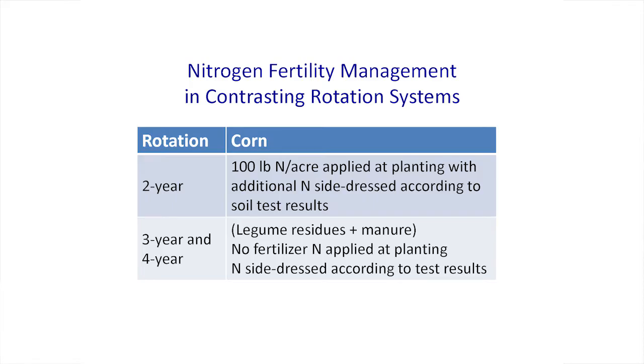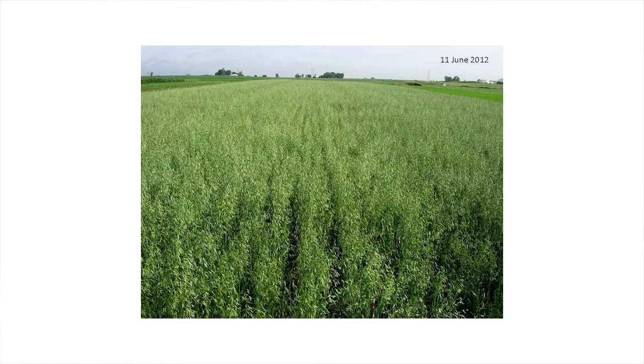We started with a pretty clear idea that because we're including red clover and alfalfa in the rotation sequences, and because we're returning manure back to the system, the quantities of synthetic fertilizers we'd have to add based on soil test results would be less than in the two-year system where we're managing it exclusively with mineral fertilizers. That's been true — over the last twelve or more years we've been able to reduce our synthetic nitrogen applications about ninety percent.